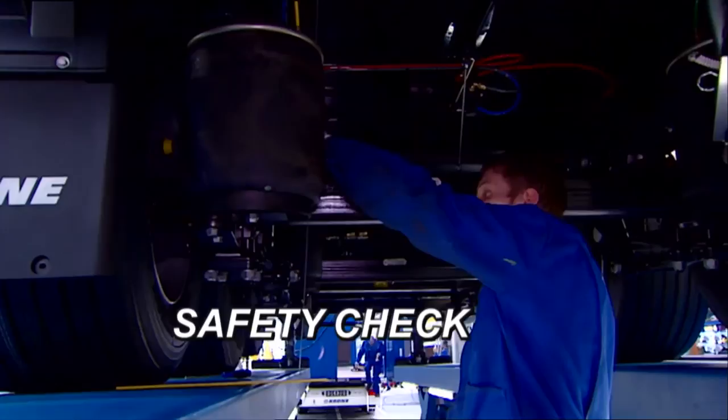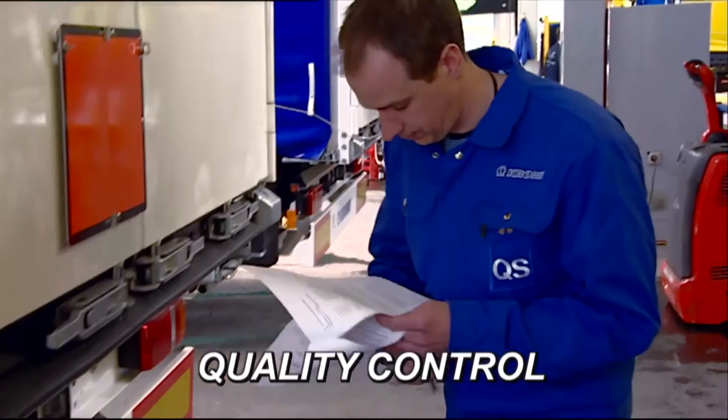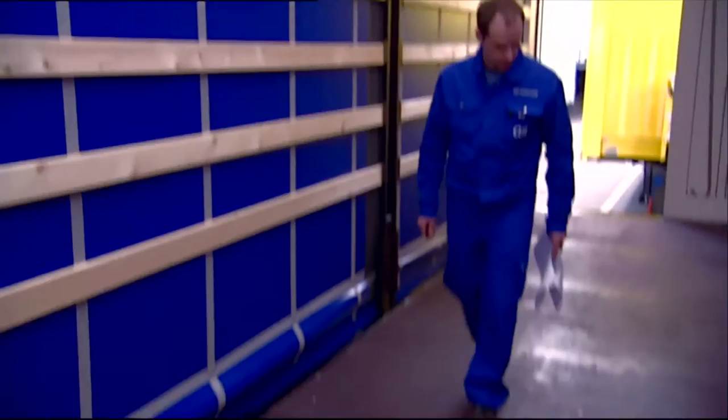The safety of our vehicles is a very high priority for us, and we monitor this aspect constantly with the help of computers. Every single trailer that leaves our factory fulfills all relevant quality and safety standards. Before leaving the plant, each vehicle receives one more thorough inspection. This final check by our Quality Assurance Inspectors ensures that your vehicle arrives just as you wanted it.